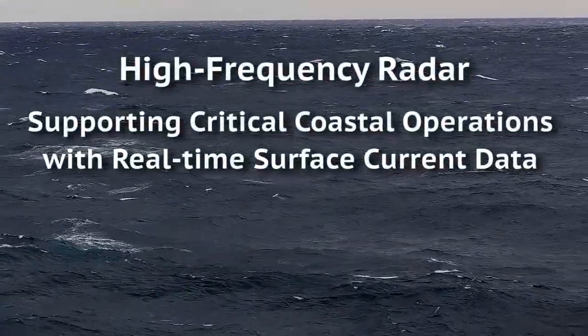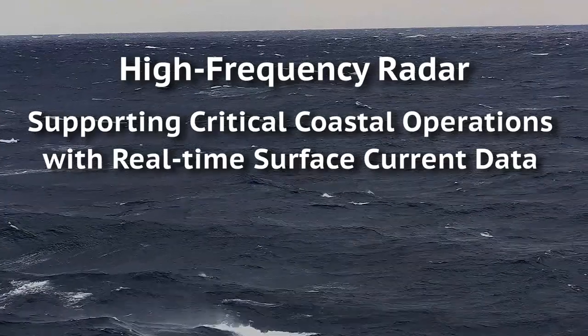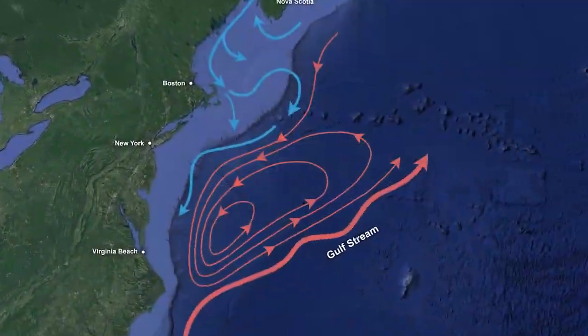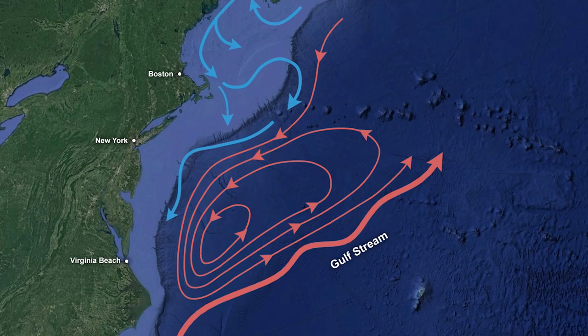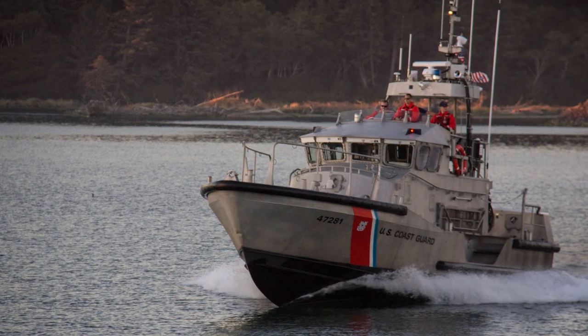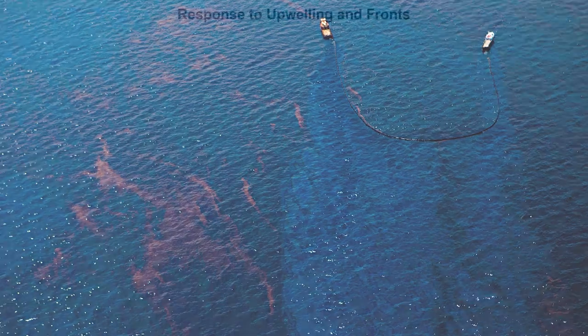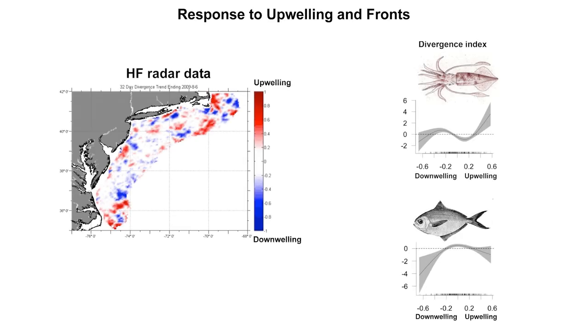Currents in the ocean are much like wind in the air, carrying objects from one place to another. In coastal waters, knowing the speed and direction of coastal ocean currents is essential to critical operations, such as search and rescue and responding to hazardous spills, as well as ongoing applications such as coastal research and management.